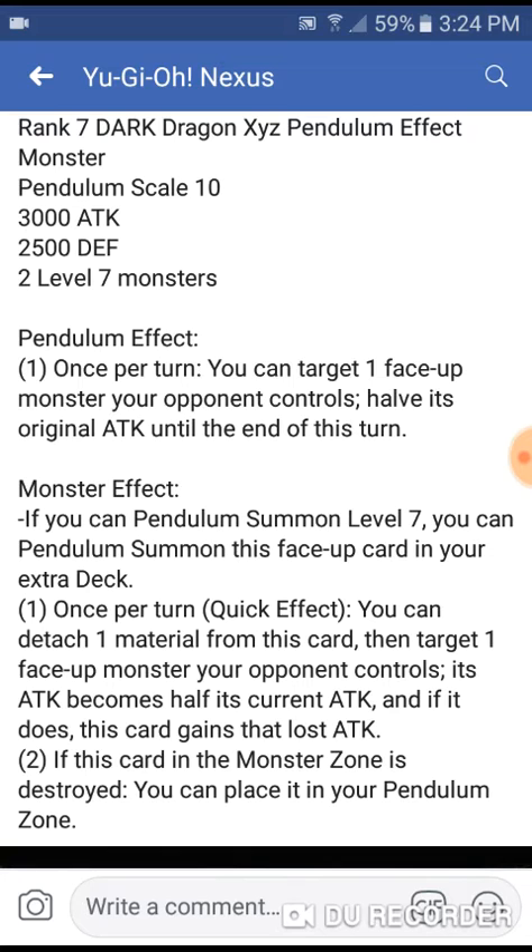So this has the Dark Rebellion anime effect. It is once per turn, but it's a quick effect. It has the anime effect — I was so mad that Dark Rebellion itself didn't get that effect, but I understand why. Now this card has that effect, and even though it's still once per turn, it's a quick play. I like that.